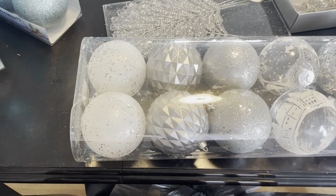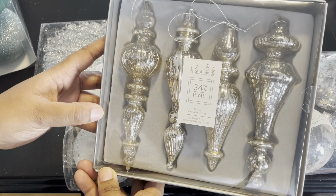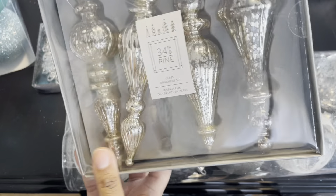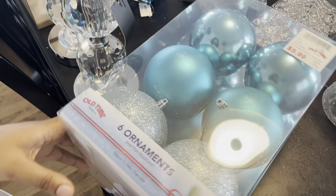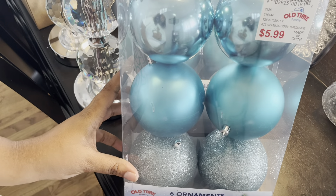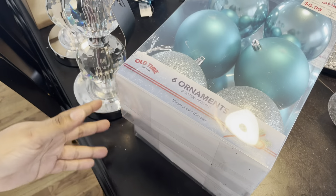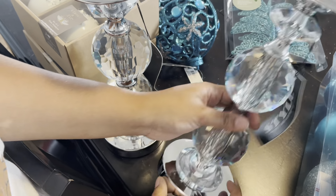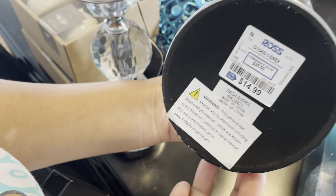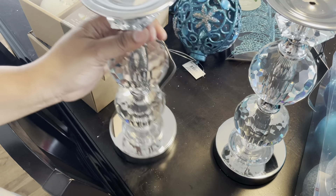At Marshall's I found this glass set of ornaments — I thought this was really pretty. It's a four-count and I believe it was $5.99. I also have two boxes of six-count ornaments at $5.99 from Old Time Pottery. Then I grabbed these candle holders from Ross — they were $14.99 and I thought that was a really good buy. I have two of them for my dining room table.